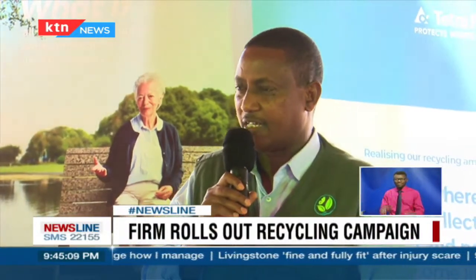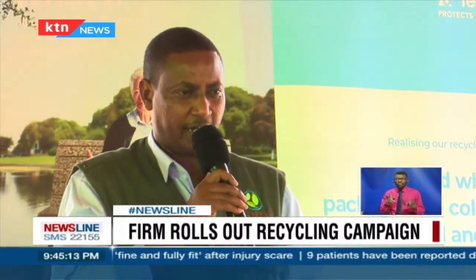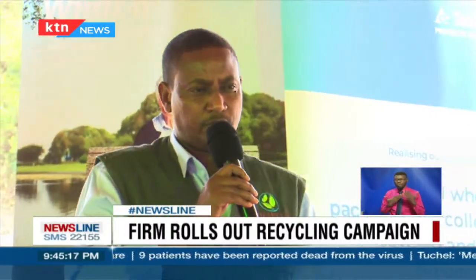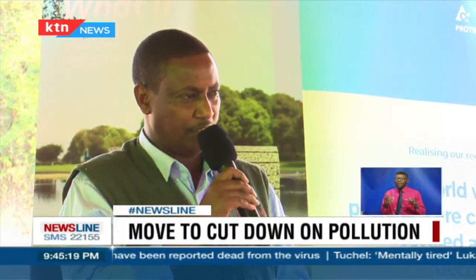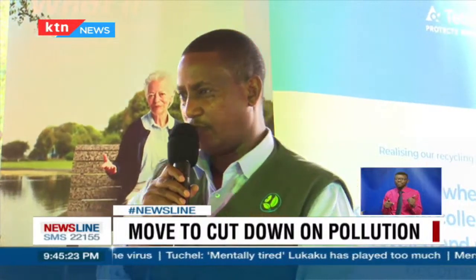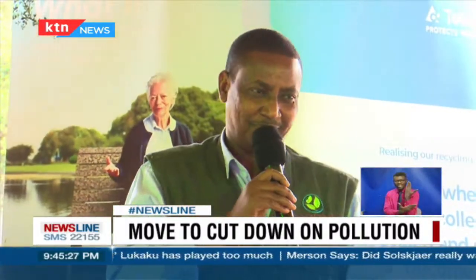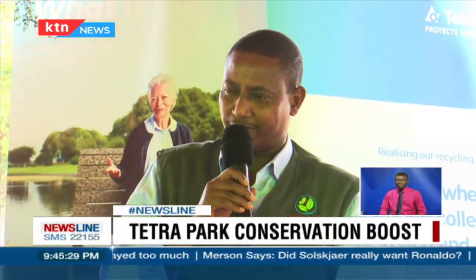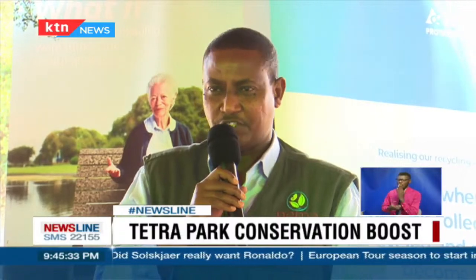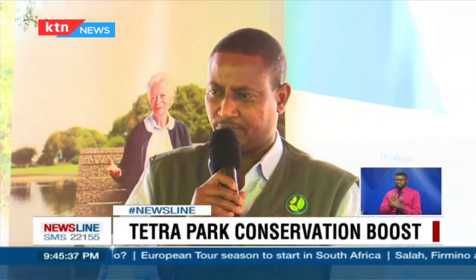As NEMA, we are looking at mainstreaming environmental issues in the school curriculum. As a country, we are moving from the linear model of waste management to a circular model where we can drive value out of waste. In some countries, this is not waste — this is a resource. But unfortunately, in third world countries, we generate a lot of waste with little recycling taking place.